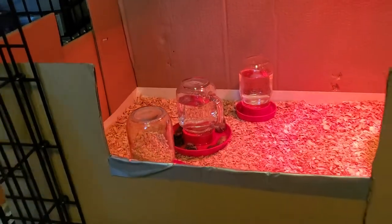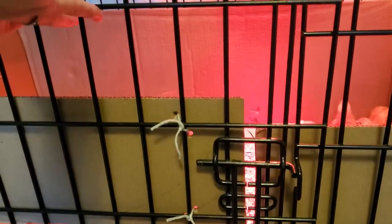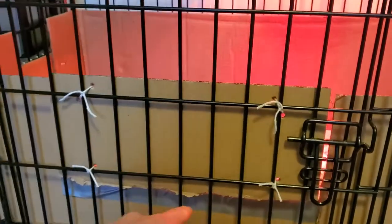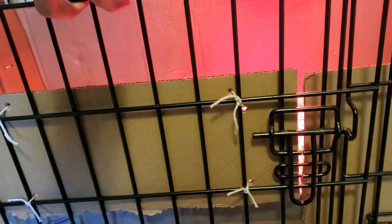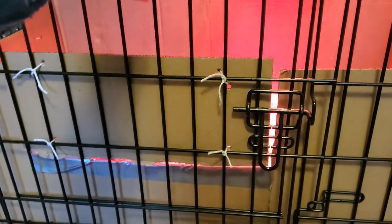When I close it, it's nice and snug. I cut out a cardboard piece so if they were to try and jump up, they wouldn't be able to stick their little heads out and get stuck. This also really helps with our dog so she can't get to them.